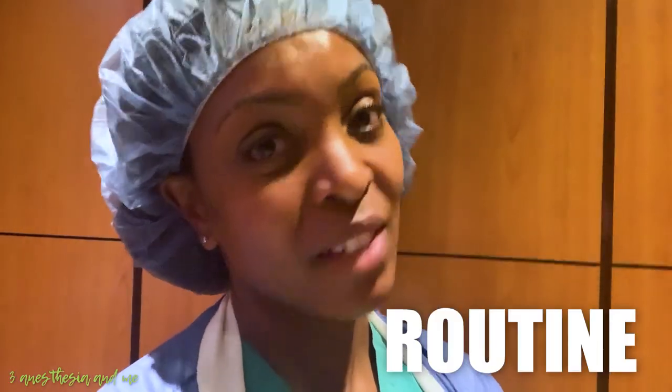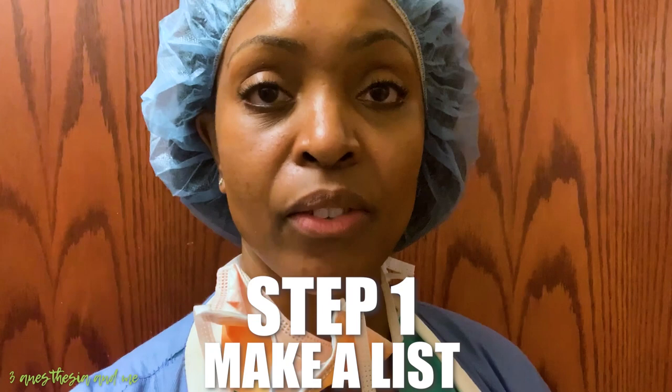A regimen is something that will be built into your routine if you just start and continue and be consistent. So every day you want to make yourself a list of things that you need to do, including the things you need to do outside of studying — like eating, getting rest, showering — so that you can have time for everything and won't miss something as far as making the opportunity to take care of yourself.